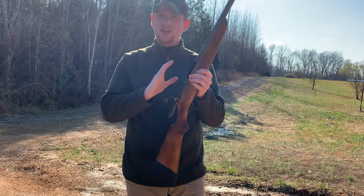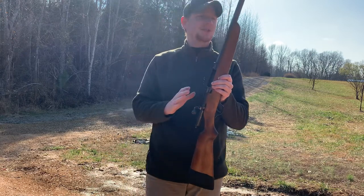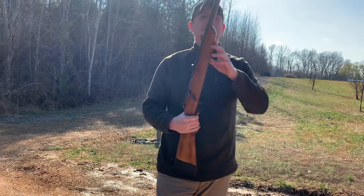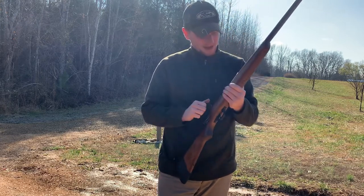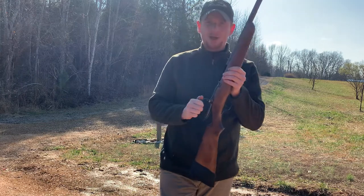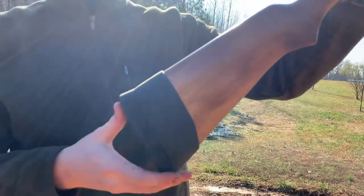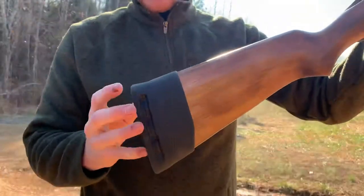I know there are quite a few 410 bolt-action single shots out there, but seeing a 12 gauge was very unique to me. I used to have a Sears and Roebuck 12-gauge bolt-action, but it was a six-shot with a tube magazine. This one is just a single shot.